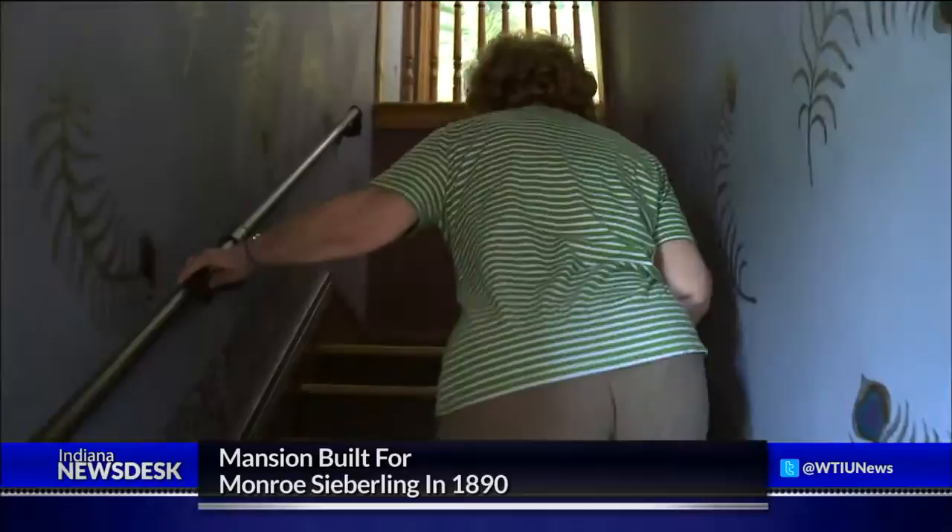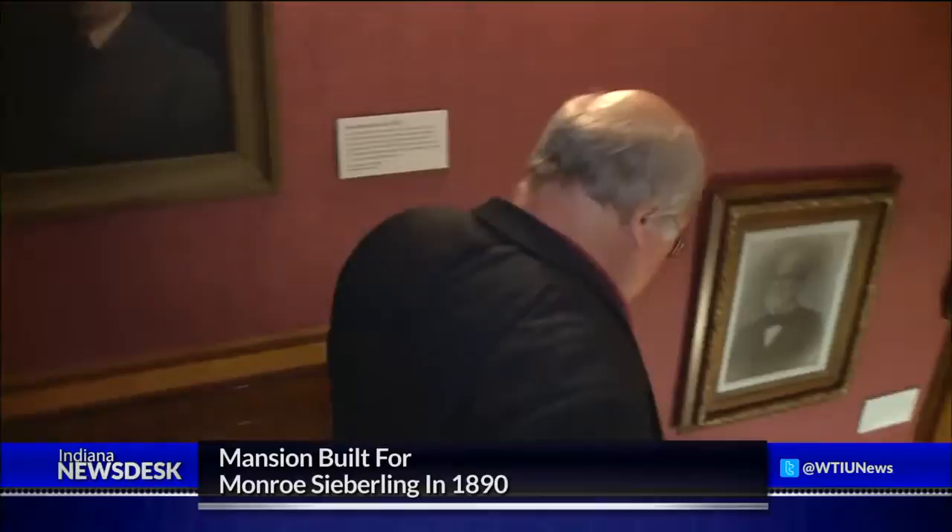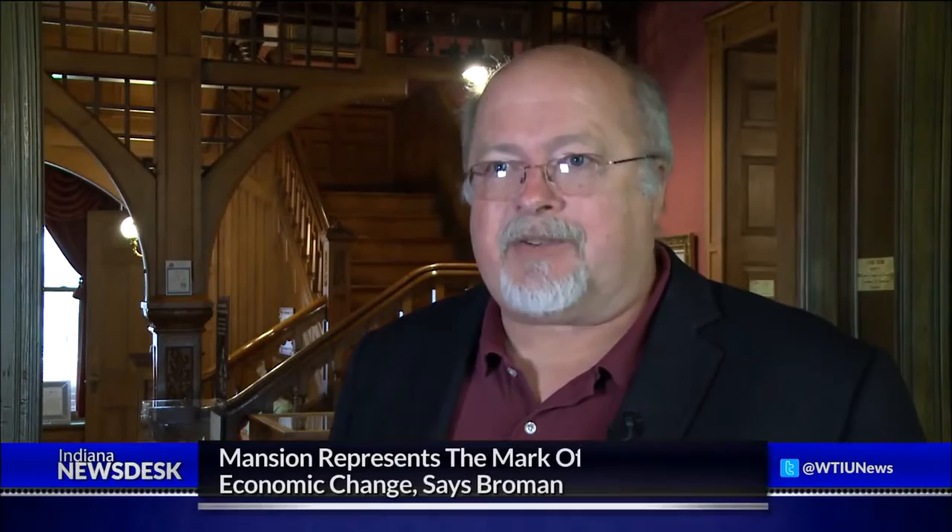"Be my guest! Up to the ballroom!" Howard County Historical Society Director Dave Broman says the building is more than a work of art — it represents the mark of economic change. "In a sense, it's symbolic of what the community is now and the kind of industrialization that came in with the gas boom and made Kokomo into the community it is."